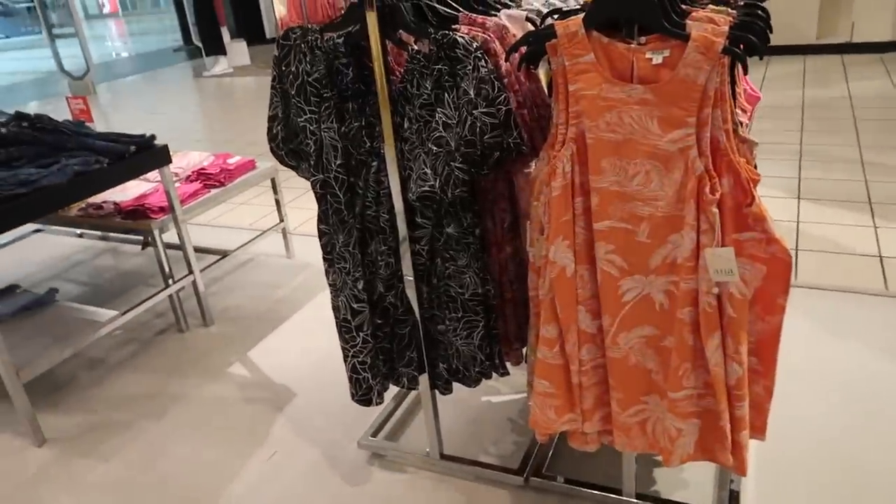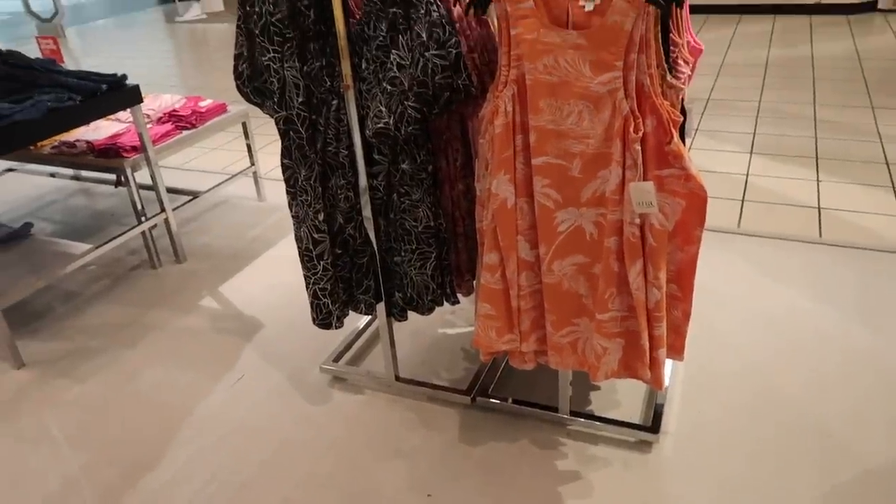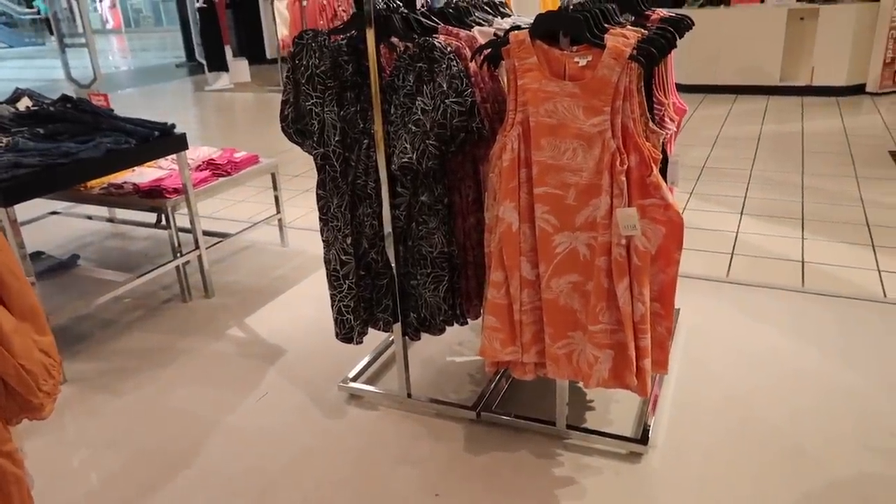Hey guys, welcome back to my channel! Today we're in JC Penney just seeing what's new. If you like these videos, make sure you give it a thumbs up, subscribe if you're new, and let's go shopping.